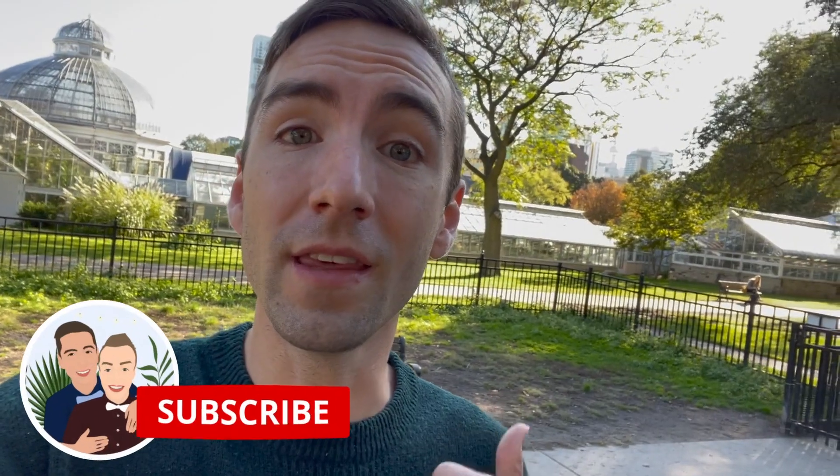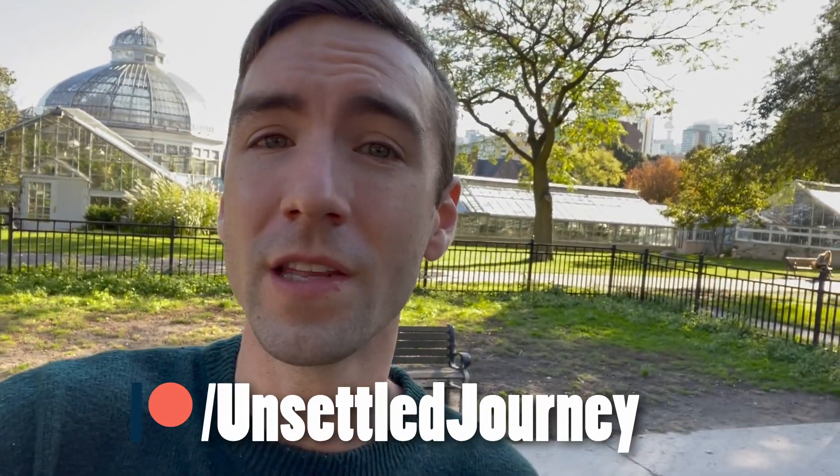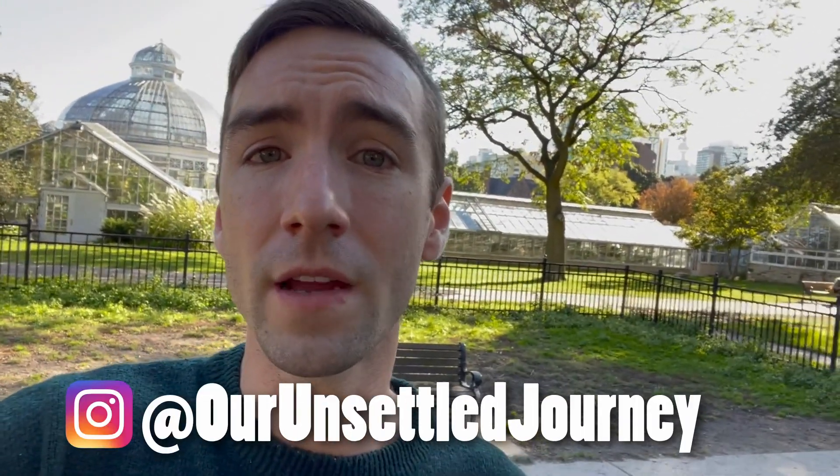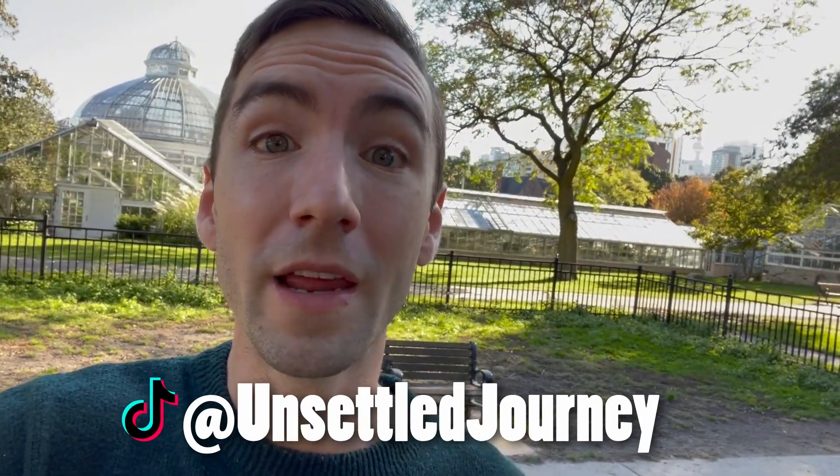That is going to do it for this week's video in Toronto. If you like this type of video and want to continue following our travels, we are currently traveling full-time so hit the subscribe button, give this video a like, and you can follow our other social media accounts linked down below. We have a Patreon page, an Instagram, a TikTok — all of those accounts will give you content you won't find here on YouTube. We really appreciate the support and I will see you in the next week's video, bye!